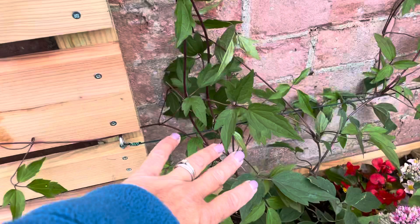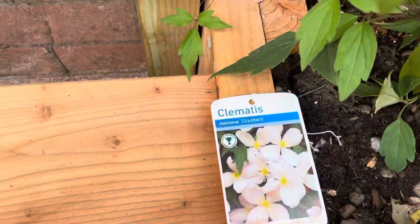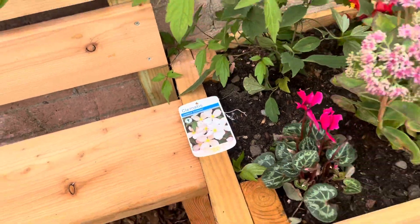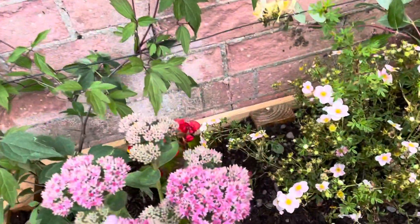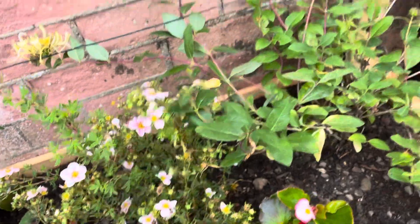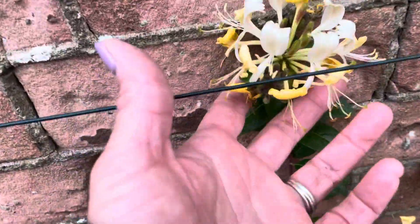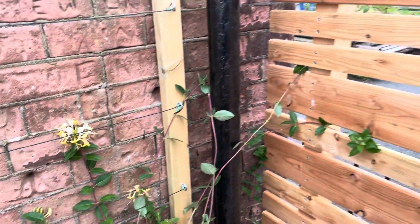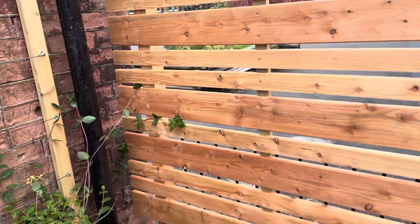This one here is a Clematis Montana and in the spring and summer it's going to be all covered in these lovely pinky white flowers. These flowers are really popular with our butterflies and bees, and we've got some amazing honeysuckle here which just smells absolutely amazing. Hopefully that's going to climb all over the side fence here.